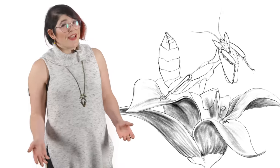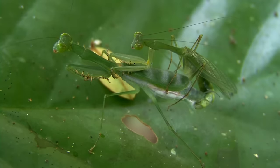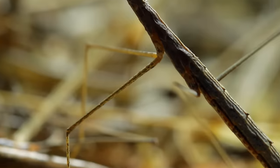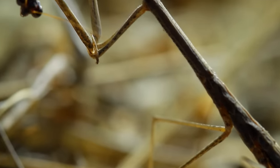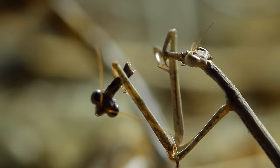They have a reputation for being cannibalistic, but that's just bad science. Scientists observed that in lab conditions, female mantises sometimes ate their male counterparts. What they failed to mention was that they had been starved for days. So sometimes they do eat their mates, but only when necessary for survival.